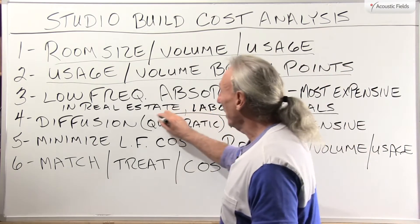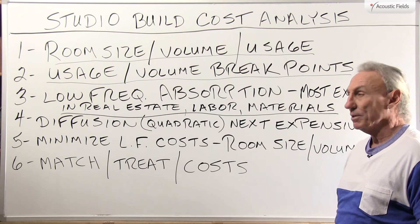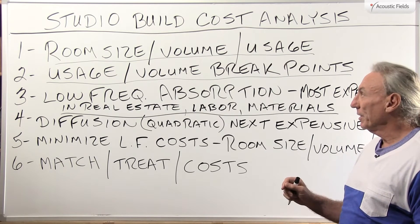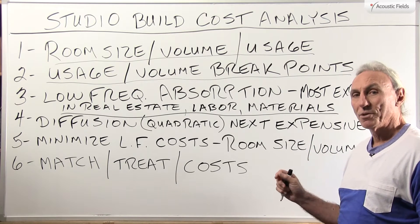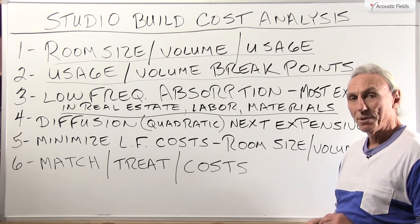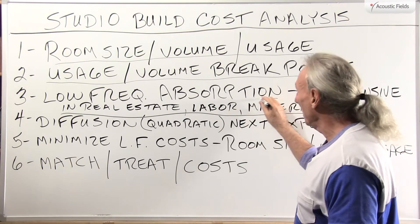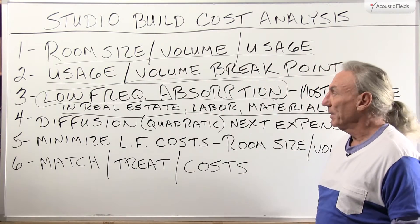There are breakpoints and trade-offs in real estate you're going to use, the amount of labor involved, and obviously the amount of materials involved. Low frequency management is one of the most expensive treatments you're going to have to prepare for in your budget, because it has to be treated almost every place in the room. How much, where, and what frequencies we're dealing with — that all has to be analyzed.